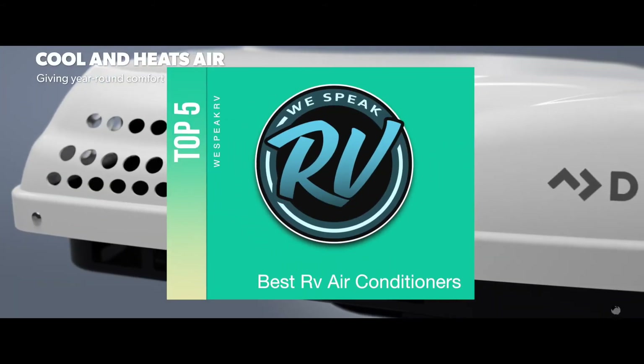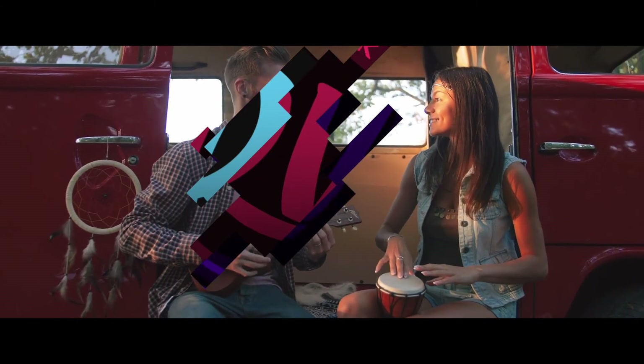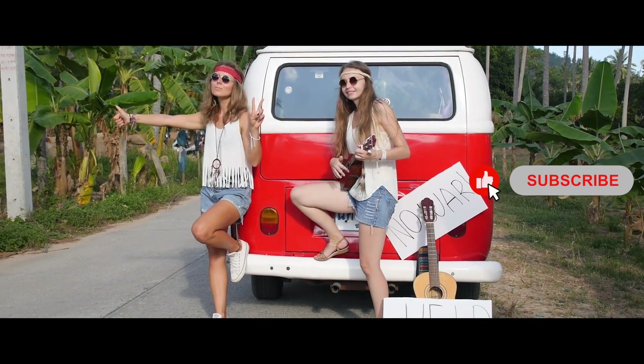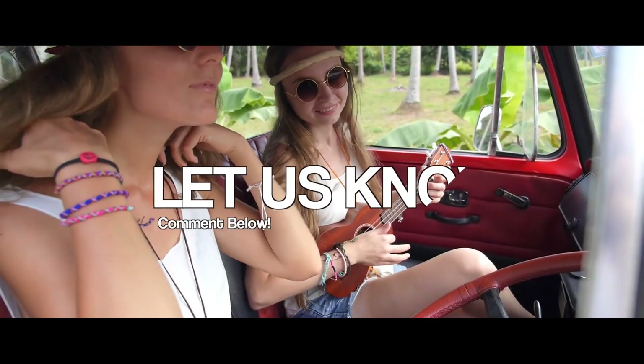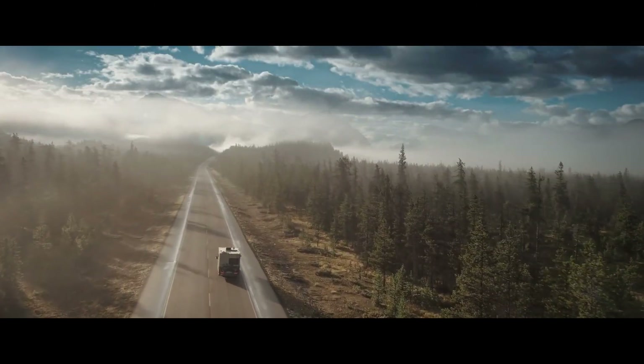There you have it, our top 5 best RV air conditioners on the market. Check out the links in the description below for detailed information and the latest pricing. If you thought this video was helpful, please smash that like button and consider subscribing. If you didn't, let me know why in the comments below. Thanks for watching, and I'll talk to you in the next video.